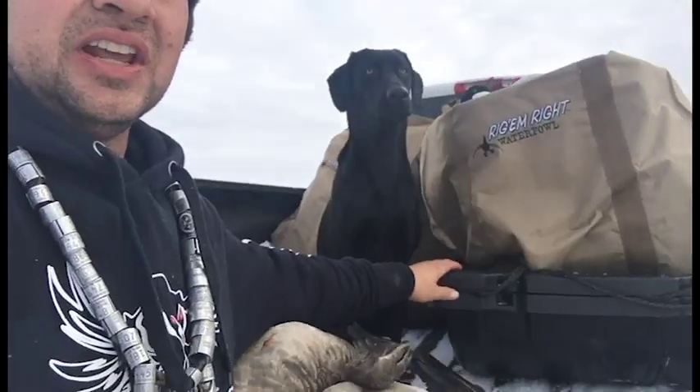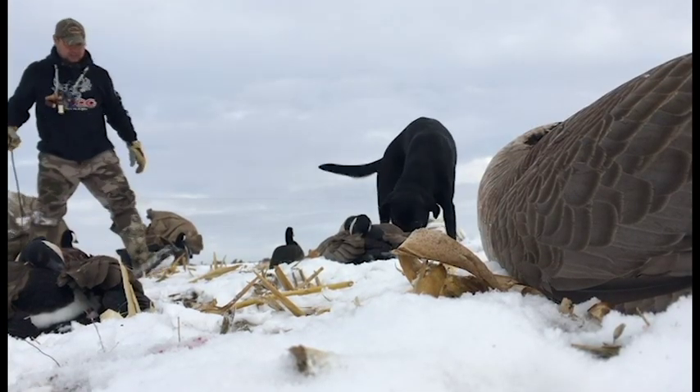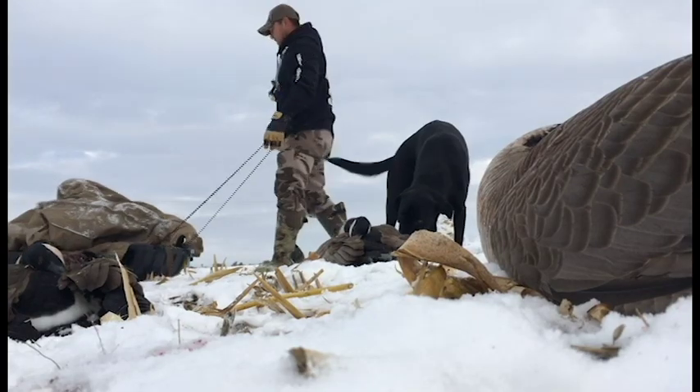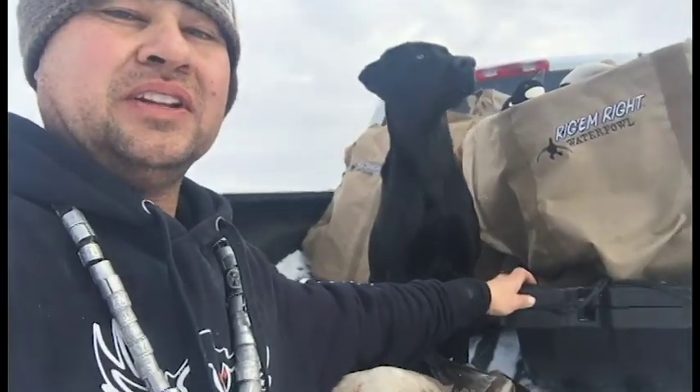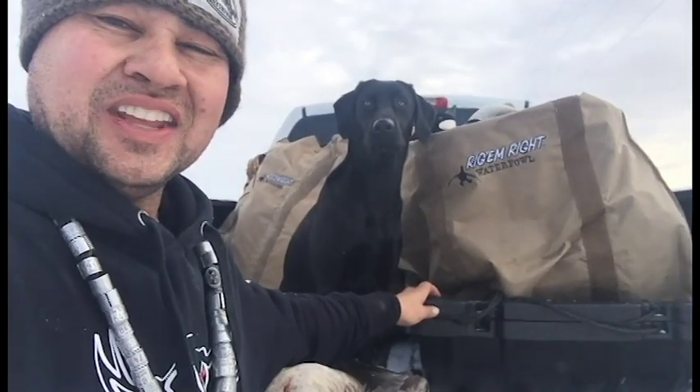One last thing I use is this sled right here. These sleds work awesome — you can pull all your equipment and your decoys right across the snow, super easy. That's what made today's hunt successful. Hope you guys enjoy this tip, thank you.